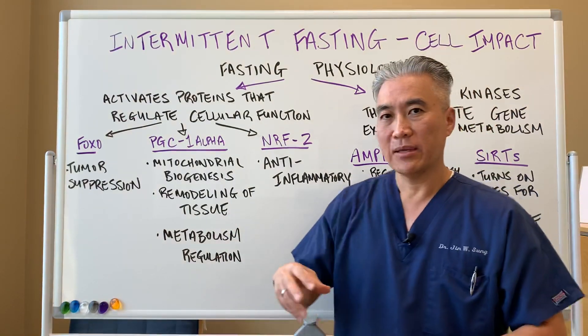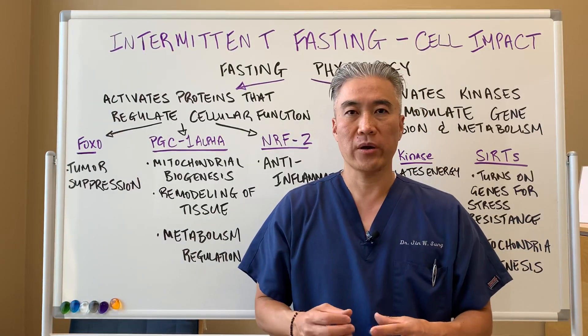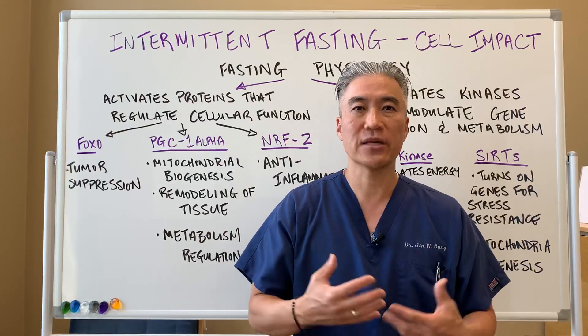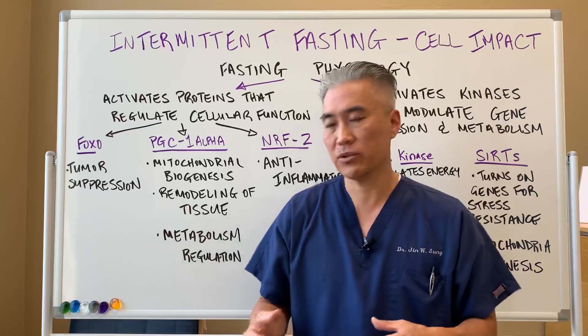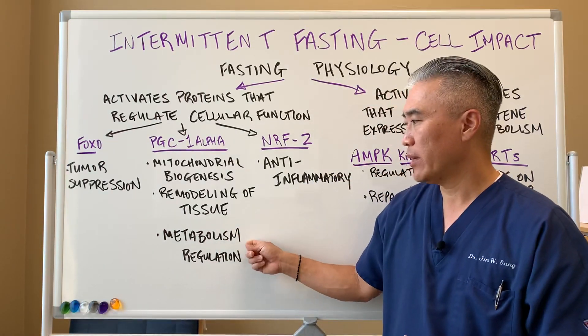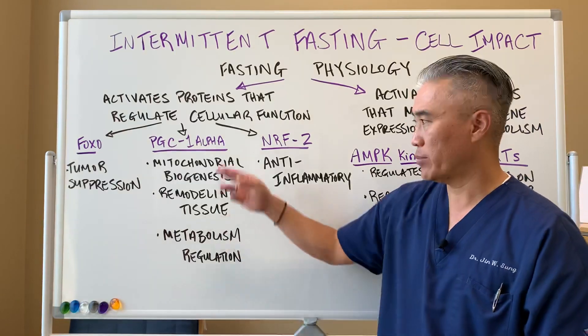There's a process called autophagy, where there's going to be cleaning up of cellular debris in our body. It's a great way to remodel some of our tissue.